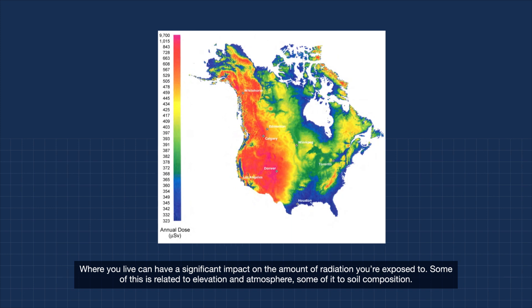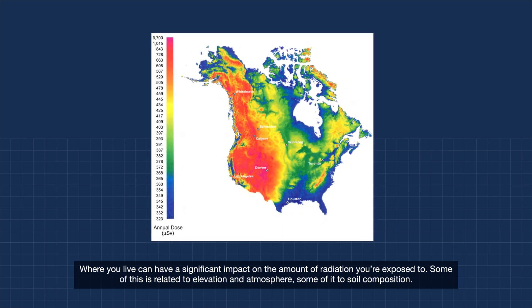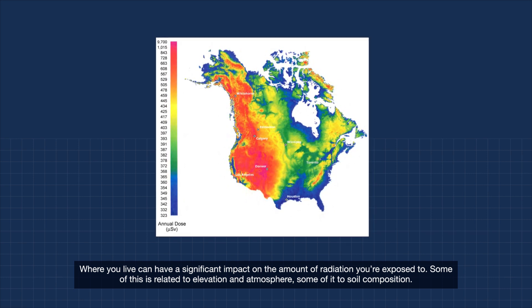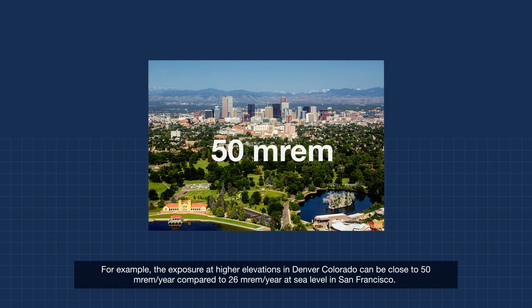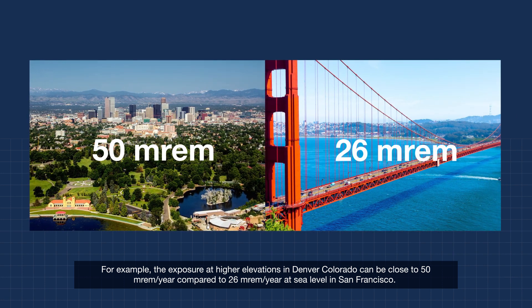Where you live can have a significant impact on the amount of radiation you're exposed to. Some of this is related to elevation and atmosphere, some of it to soil composition. For example, the exposure at higher elevations in Denver, Colorado can be close to 50 millirem per year compared to 26 millirem per year at sea level in San Francisco.